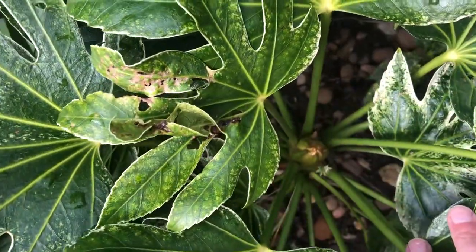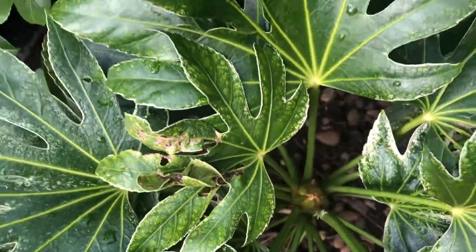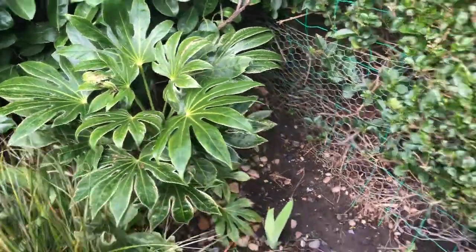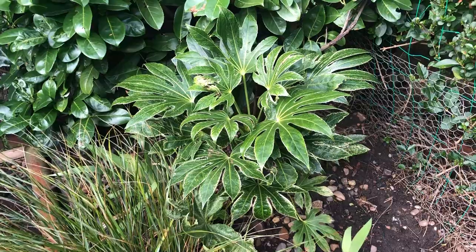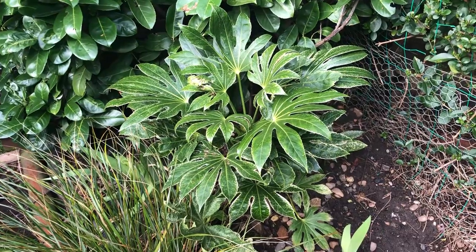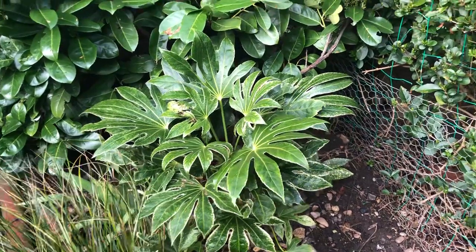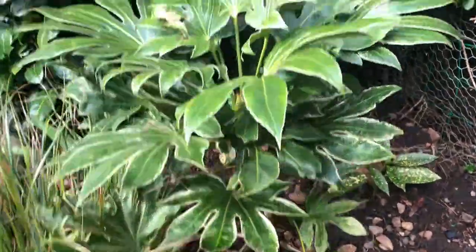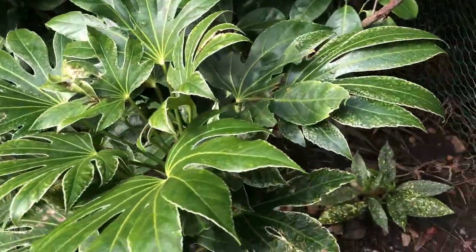It's already pushing new growth. I think it's getting too much sun, so what I'm going to do is get rid of these privets and plant it over the other side of the garden in some north partial sun slash shade area. It's done really well and hasn't really taken any damage.